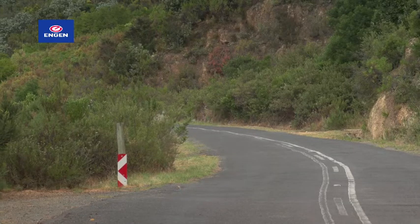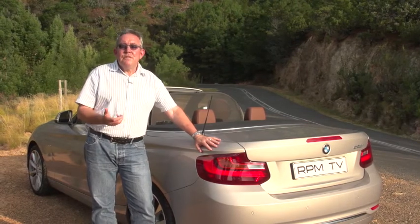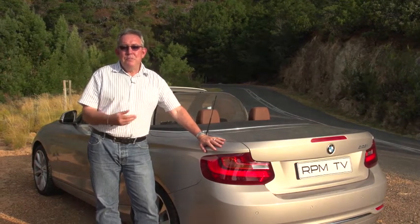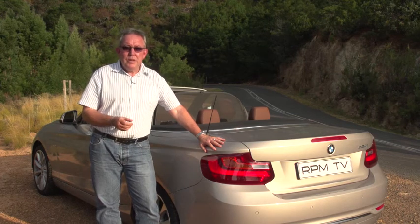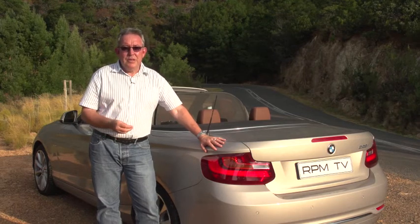The new BMW 2-Series Convertible is a significant step up from its 1-Series-based predecessor. It's more spacious, more comfortable, and the stiffer chassis adds refinement and improved handling. In 228i guise it also has the power to make it a really fun and exciting car to drive. But the big question is whether the 75,000 Rand premium you pay over the coupé is actually worth it.